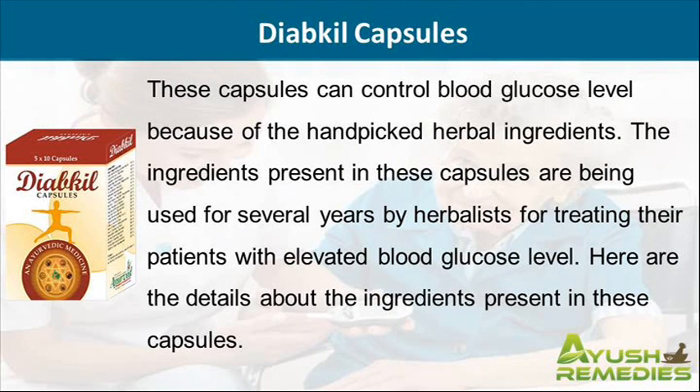These capsules can control blood glucose level because of the hand-picked herbal ingredients. The ingredients present in these capsules are being used for several years by herbalists for treating their patients with elevated blood glucose level. Here are the details about the ingredients present in these capsules.